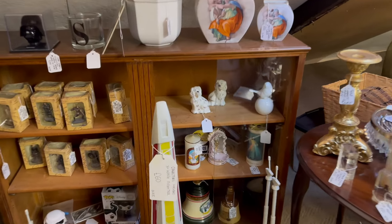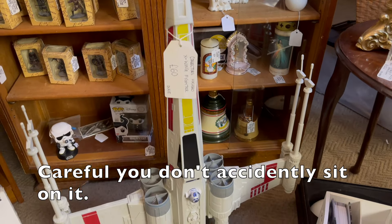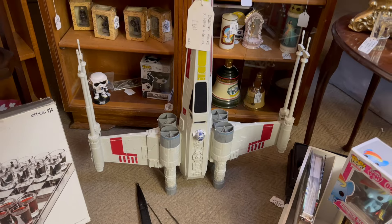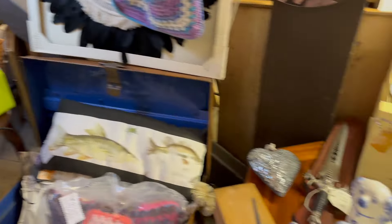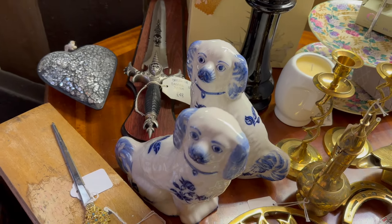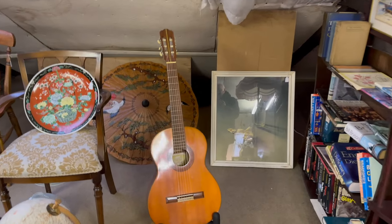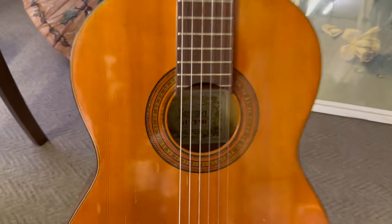We've come up now to the top floor. There's some vintage clothing here — this is Carol's favourite. And there's Marmite! She loves Marmite. If you ever don't know what to get Carol, just buy her a big tub of Marmite.